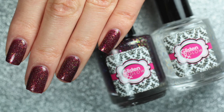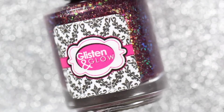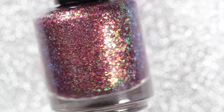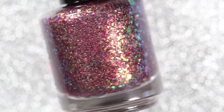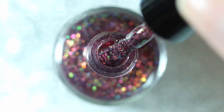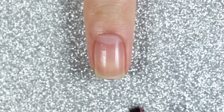Nights at Red Rocks is described as a rich burgundy jelly polish loaded with red, orange, pink, gold, and green iridescent flakes with hollow micro flakes and a touch of hollow magic. It's inspired by one of the most beautiful concert venues in the US — the Red Rocks Amphitheater located in Morrison, Colorado.